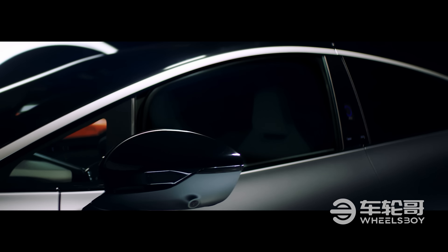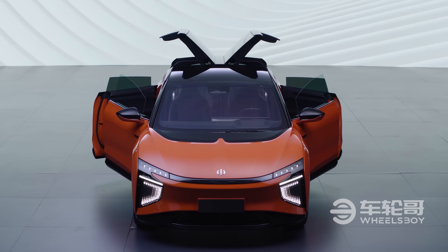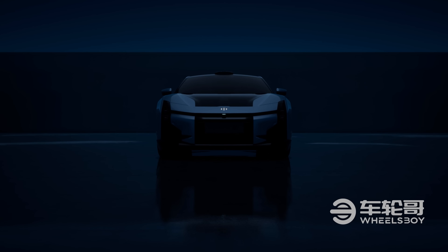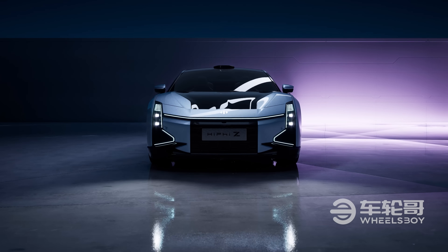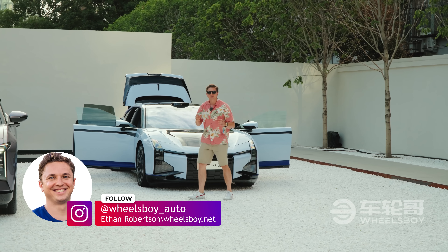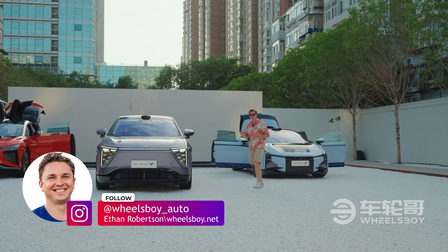The Chinese EV market is full of companies that are pushing boundaries, but nobody tramples tradition quite like HiFi. Their first two models, the six-seater X SUV and the Z sedan, had a combination of sci-fi design, never-before-seen features, and an eye-watering price tag that made them stand out from the crowd. But while cars like this will get you plenty of attention on social media, they're simply too expensive and too polarizing to sell in any great number.